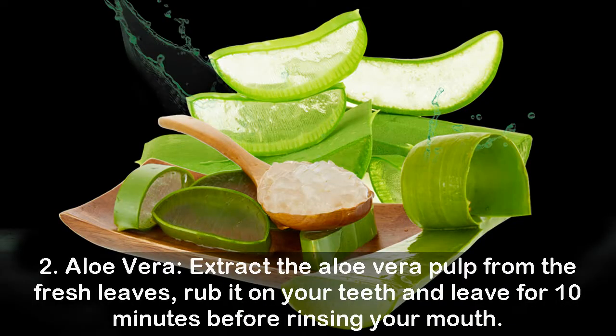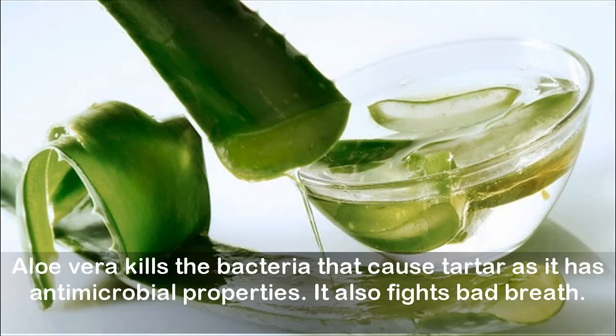Two: aloe vera. Extract the aloe vera pulp from the fresh leaves, rub it on your teeth, and leave for ten minutes before rinsing your mouth. Aloe vera kills the bacteria that cause tartar as it has antimicrobial properties. It also fights bad breath.